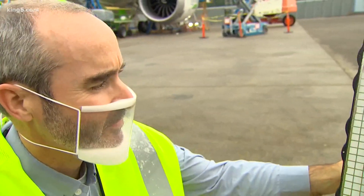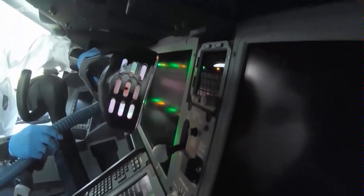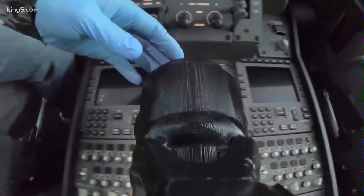Kevin Callahan is a technical lead on this UV technology. This Boeing video shows how it's used, how it's designed to get into tight spaces and cockpits and the cabin to zap germs.